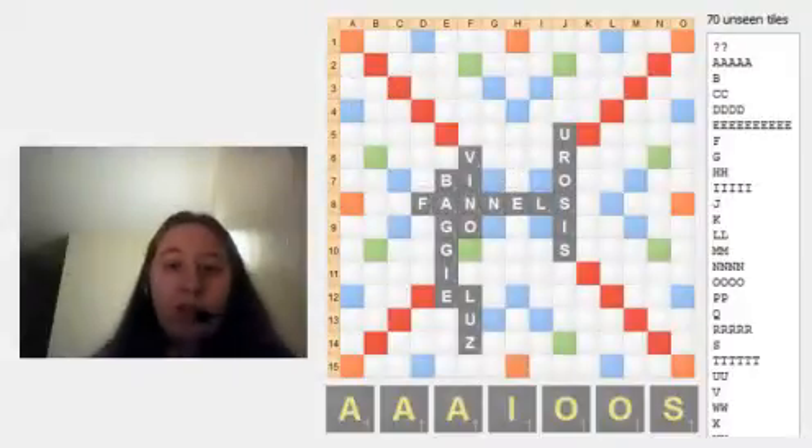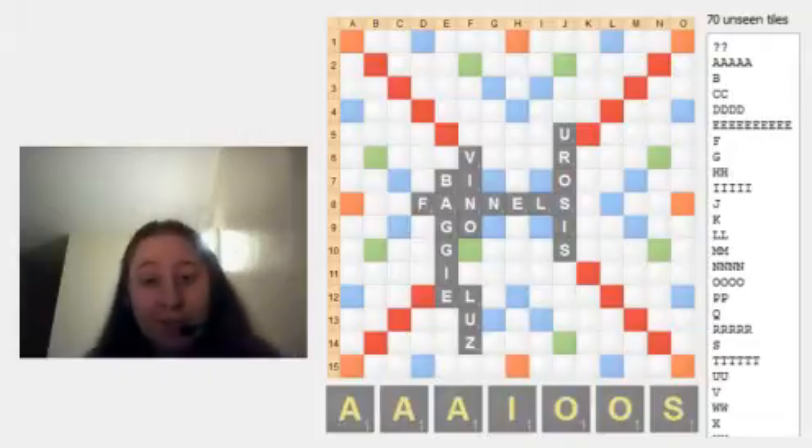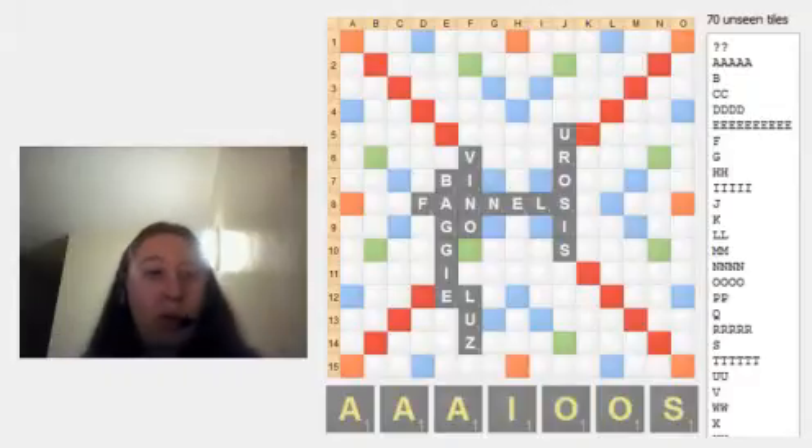So here we have a hypothetical example. We've got six vowels on our rack and an S. That's kind of your standard rack where you're immediately looking to change — there's no real consonants floating that are going to help you.